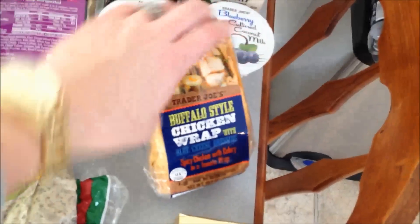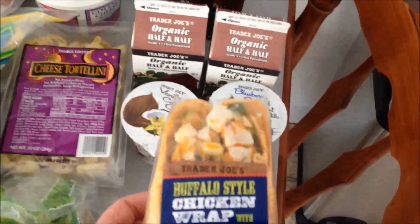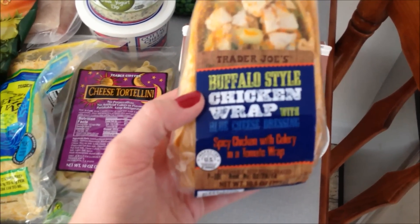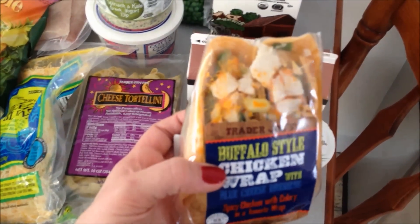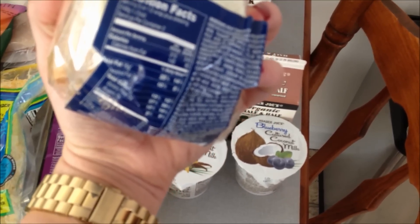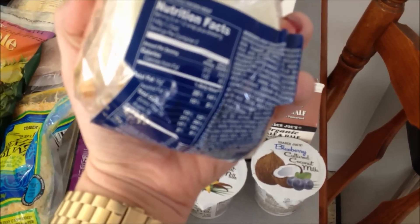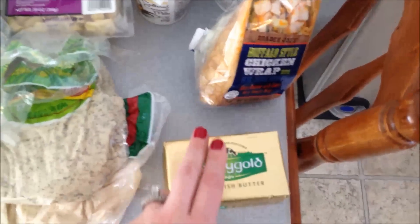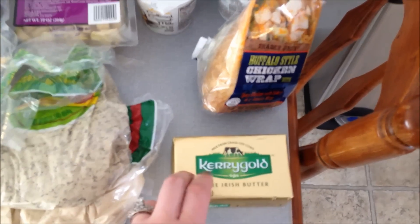This buffalo style chicken wrap — I went shopping hungry, so I grabbed this for lunch. It's blue cheese dressing, spicy chicken with celery, and a tomato wrap. It's 310 calories with the dressing and 16 grams of fat — not great for you, but whatever. And Kerrygold pure Irish butter. I use regular butter for baking, but we try to use this for cooking and other things.